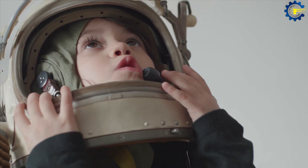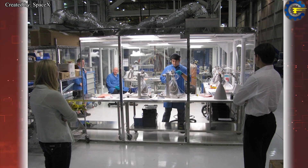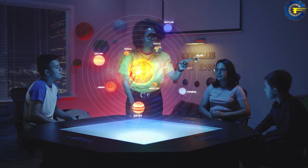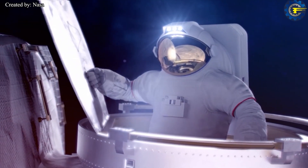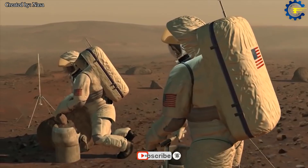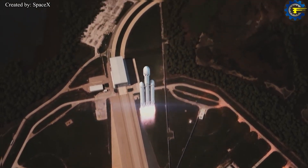Humans are an extremely curious species, eager to discover new things and conquer challenges. An extremely attractive challenge that has been attracting mankind today is to conquer outer space and planets in the solar system. Maybe this sounds crazy, but when the moon is no longer the target and Mars is, colonizing Mars is the ambition of Elon Musk, CEO of SpaceX, one of the leading space companies today.